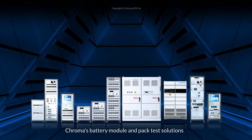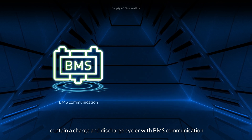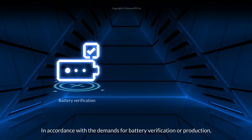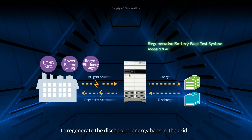Chroma's battery module and pack test solutions contain a charge and discharge cycler with BMS communication and a wide power range that suits EV energy storage. In accordance with the demands for battery verification or production, the number of test channels and power can be flexibly configured to regenerate the discharged energy back to the grid.